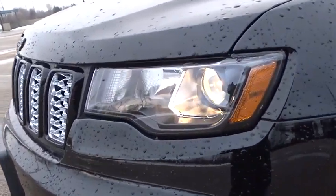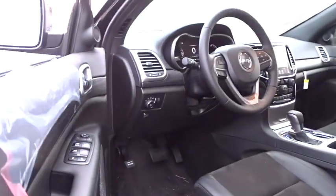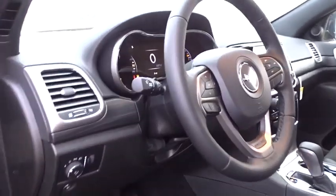Here are some of this vehicle's great options. Power sunroof, traction control, Bluetooth, automatic transmission, power steering, cruise control, remote power door locks, trip computer, fog lamps, compass.